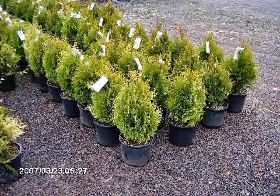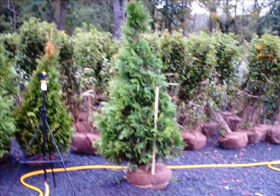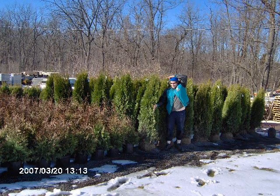We specialize in windbreaks and hedges and barriers, but we also grow thousands of shade trees, flowering trees and shrubs, as well as ground covers like junipers and small shrubs along walkways, such as boxwoods.